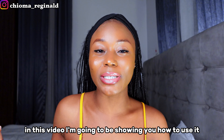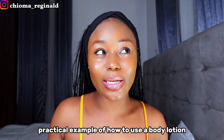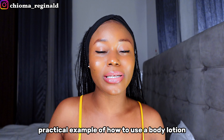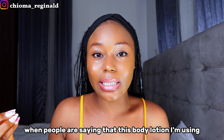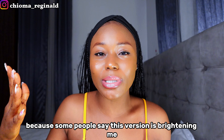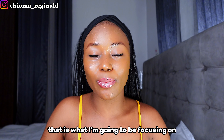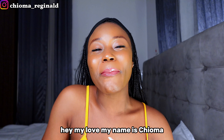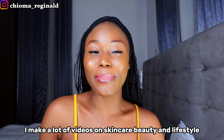You can turn your simple body lotion, like this Nivea body lotion, into a brightening body lotion by using it the right way. In this video, I'm going to show you how. Some people say their body lotion is brightening them, but every time you use yours, you're complaining it's not brightening you or even darkening you. That is what I'm going to be focusing on.